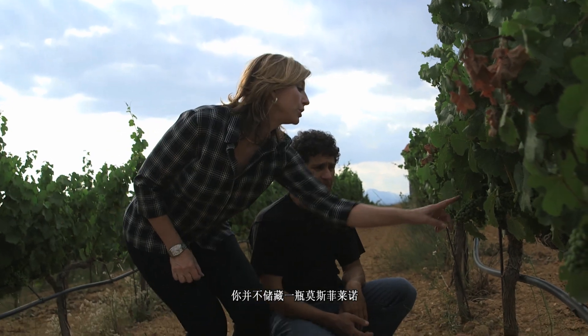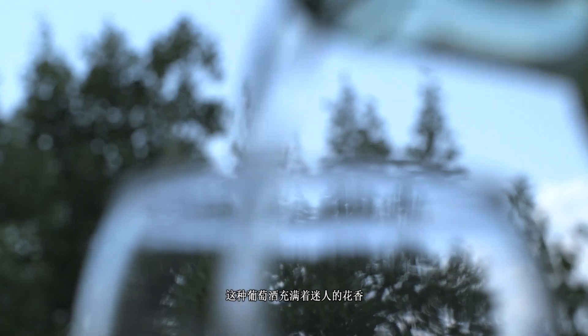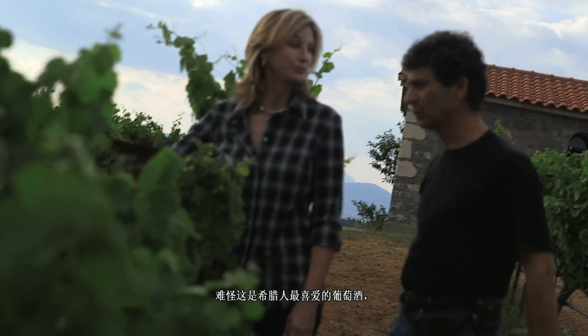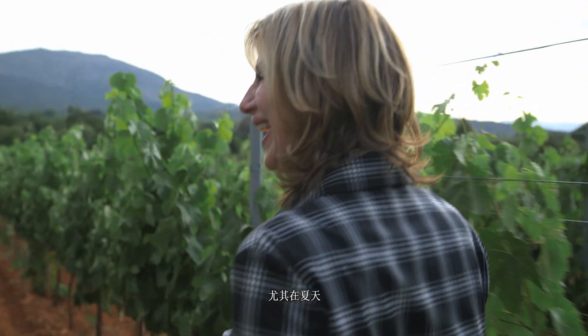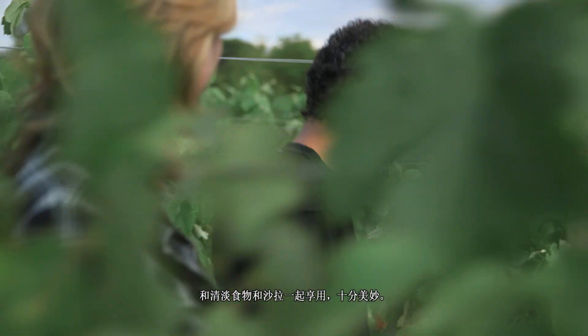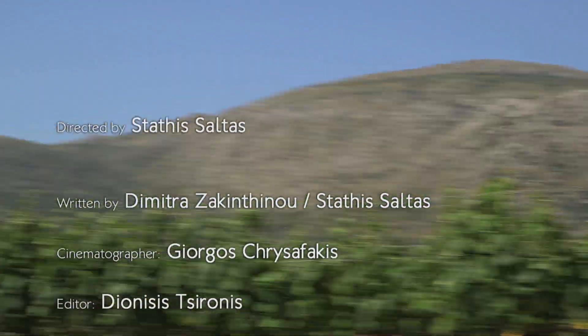You don't really store a Moschofillero — you drink it as soon as it's offered to you, fresh and young. This wine is perfumed with beautiful floral elements and vivacious acidity. On the palate, citrus and floral notes, with a lovely orange blossom character. It's no wonder this is a favorite in the country, especially in the summertime where it pairs so beautifully with salads and light meals.